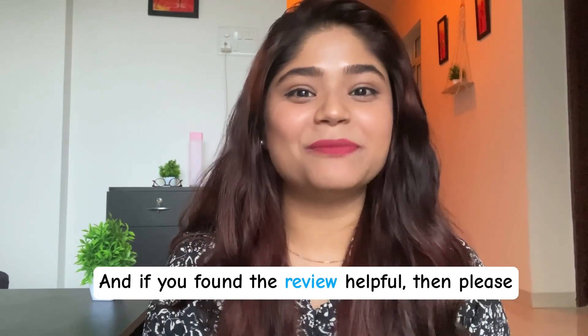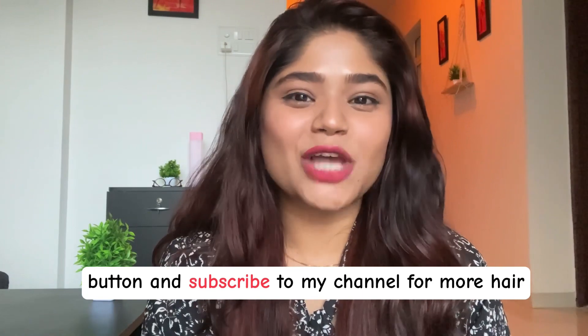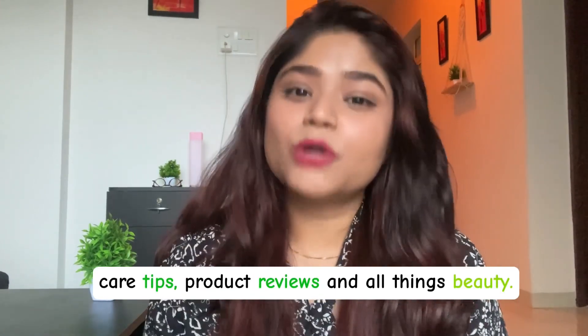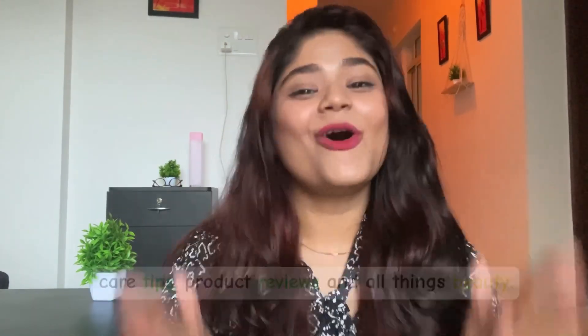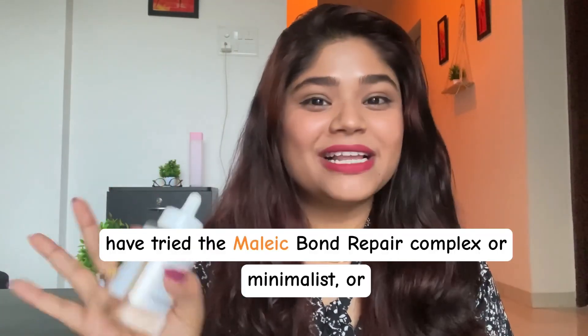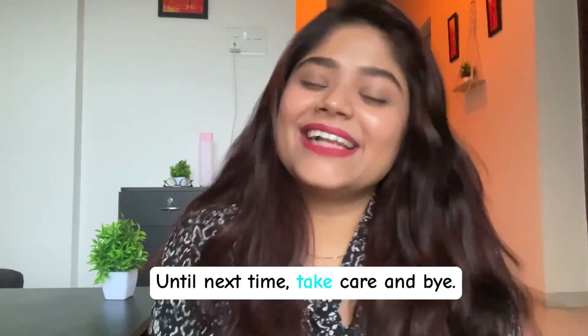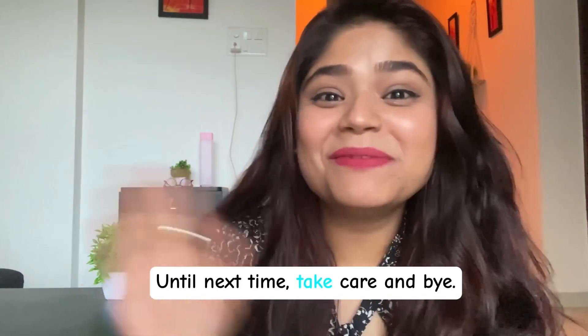Thank you so much for joining me today. If you found the review helpful, please don't forget to click the thumbs up button and subscribe to my channel for more haircare tips, product reviews, and all things beauty. Let me know in the comments if you've tried the Malik Bond Repair Complex from Minimalist or if you have any other frizz-fighting recommendations for me. Until next time, take care and bye!